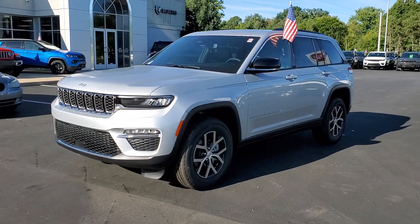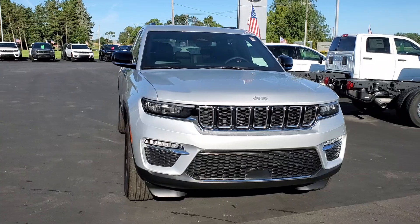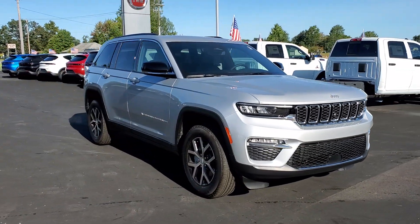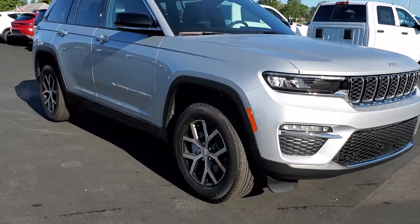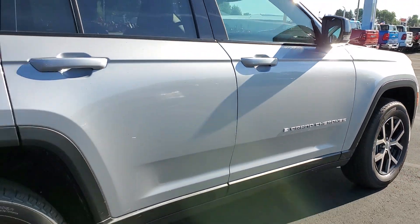Here is a wonderful 2024 Jeep Grand Cherokee. The Grand Cherokee keeps you safe, connected, and entertained while you explore your world in confidence and refined luxury. These are just some of the great options this vehicle comes with.